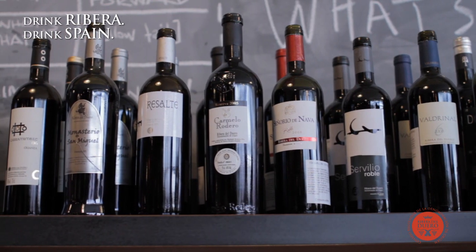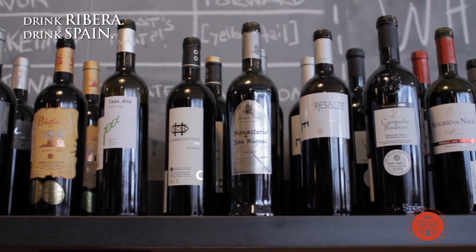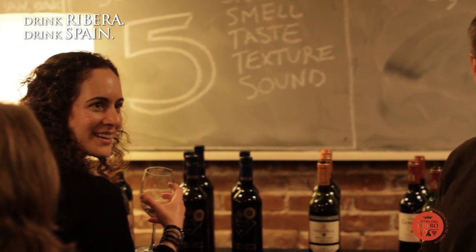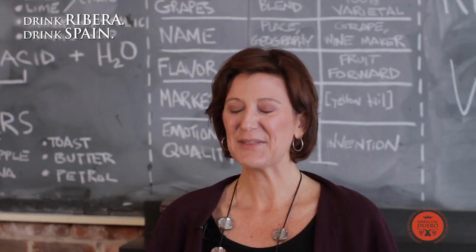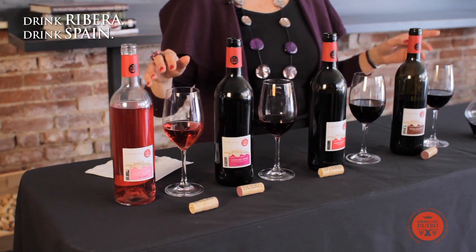Rivera wines are very popular now — powerful, full-bodied, and concentrated wines, but they're also classic and elegant wines too. Whether you're a novice or whether you actually know a lot about wine, there's something for everybody here. Above all, these Rivera wines offer excellent quality. The great thing about Rivera wines is they pair so well with the foods we have here in the States, ranging from light to full-bodied.